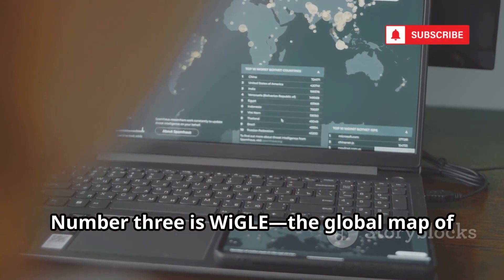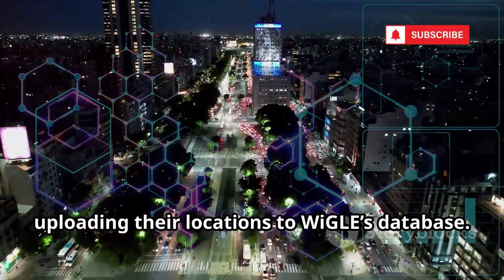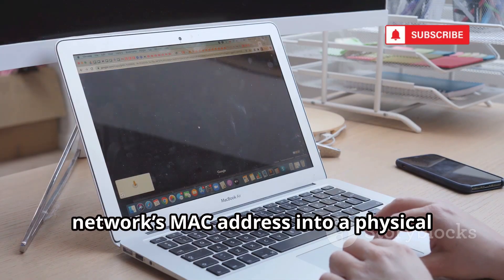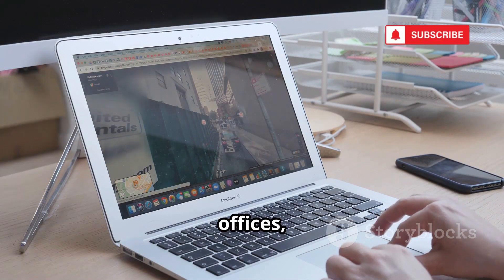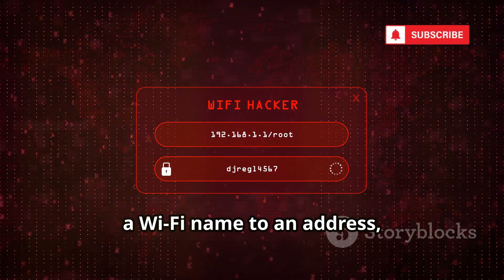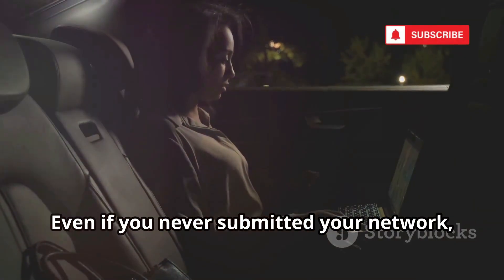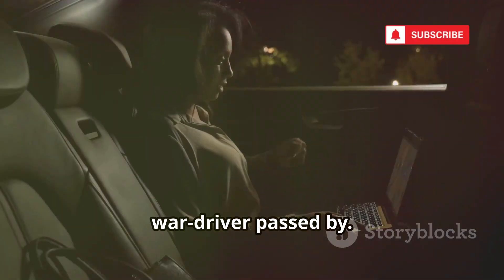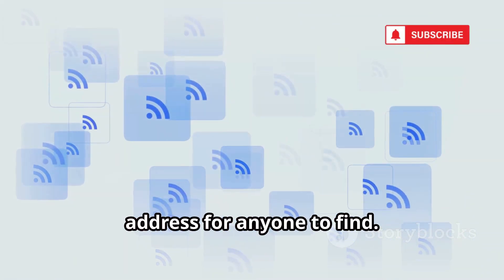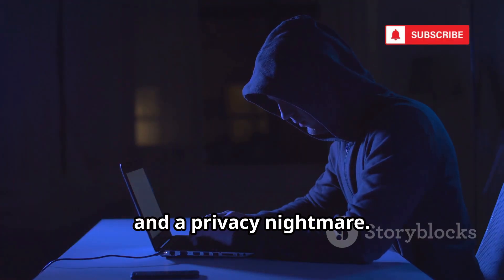Number 3 is Wiggly, the global map of Wi-Fi networks. Volunteers have mapped millions of hotspots, uploading their locations to Wiggly's database. Hackers use Wiggly to turn a Wi-Fi network's MAC address into a physical location, pinpointing homes, offices, or favorite cafes. It's perfect for cross-referencing — match a Wi-Fi name to an address, confirm a target's location, or track their daily patterns. Even if you never submitted your network, it's probably in the database if a war driver passed by. Wiggly shows how digital breadcrumbs can lead right to your door. It's free, powerful, and a privacy nightmare.